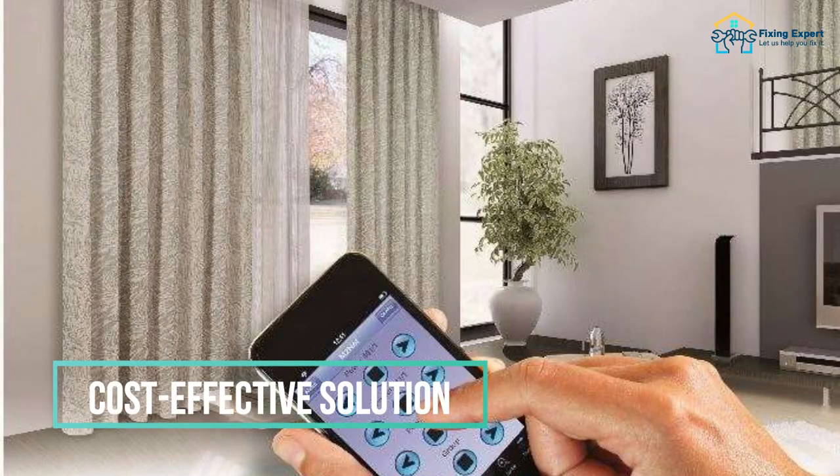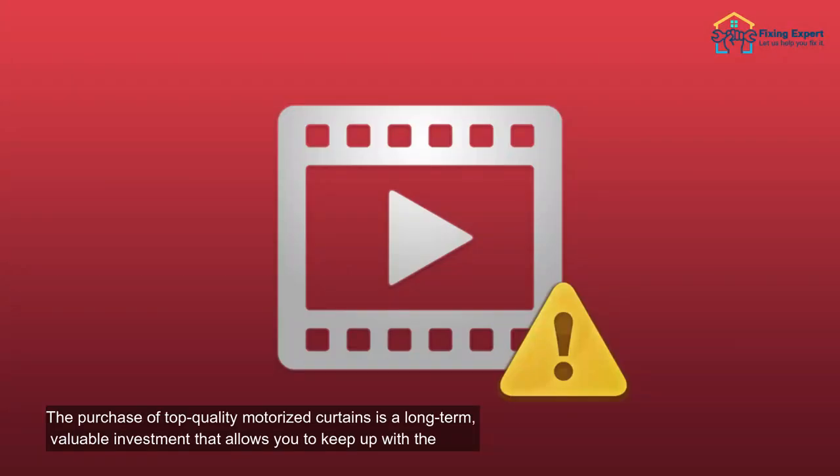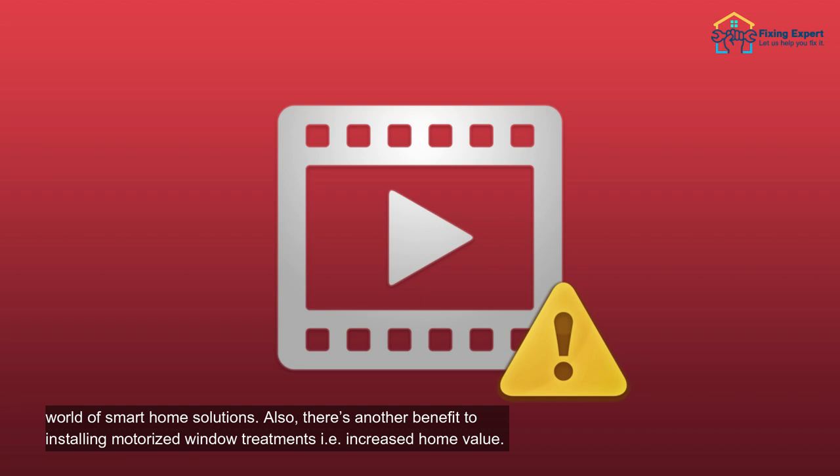5. Cost-effective solution. The purchase of top-quality motorized curtains is a long-term, valuable investment that allows you to keep up with the world of smart home solutions. Also, there's another benefit to installing motorized window treatments — increased home value.